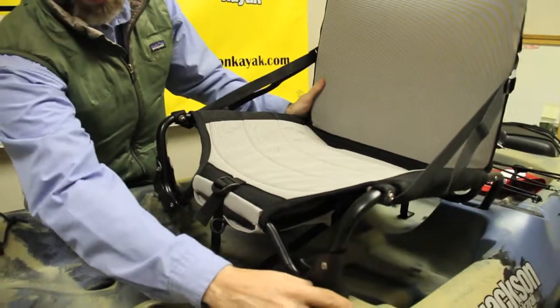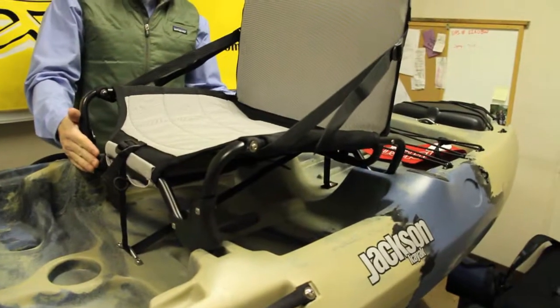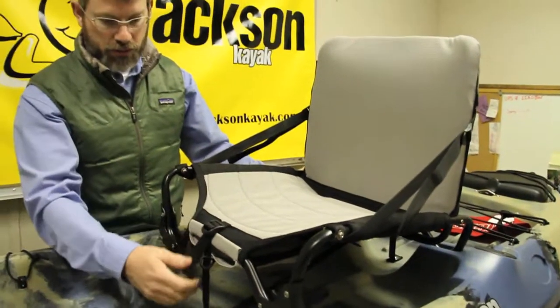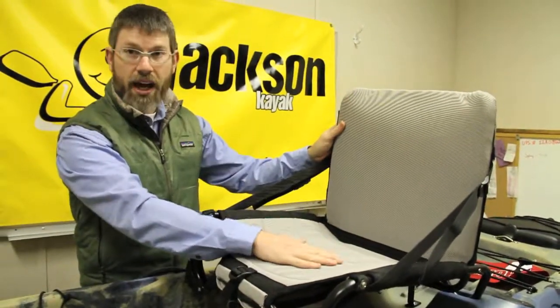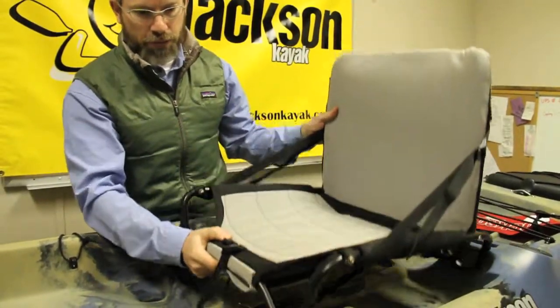What you're going to find in the boat is indentions for the feet on the front of the seat and again on the back of the seat. This allows you to have a high seating position, or by adjusting the front strap you can shift the boat down into a lower seated position.